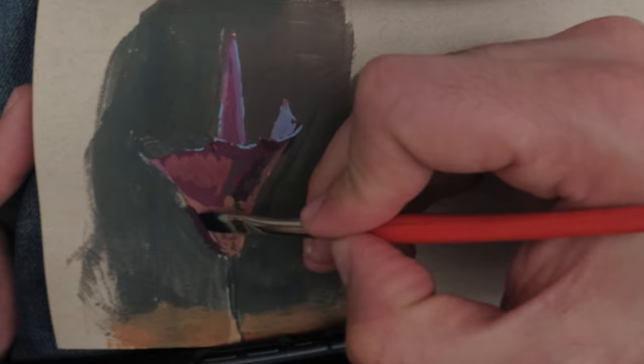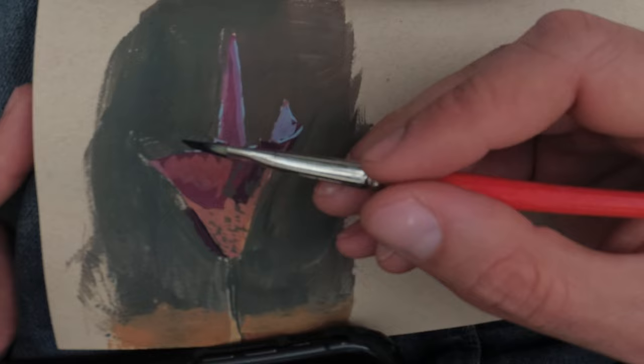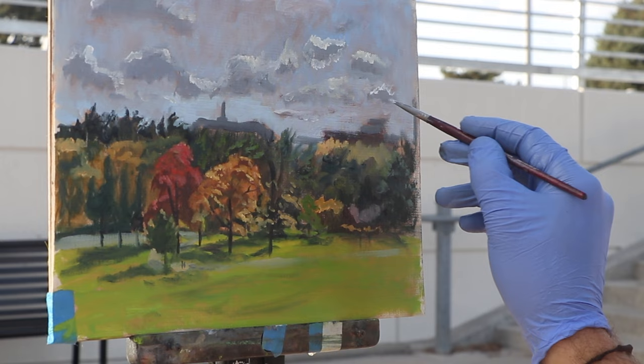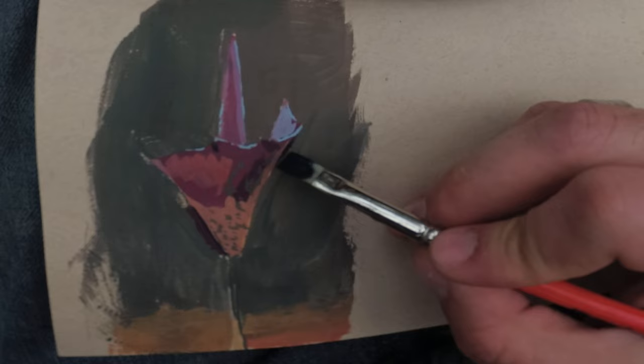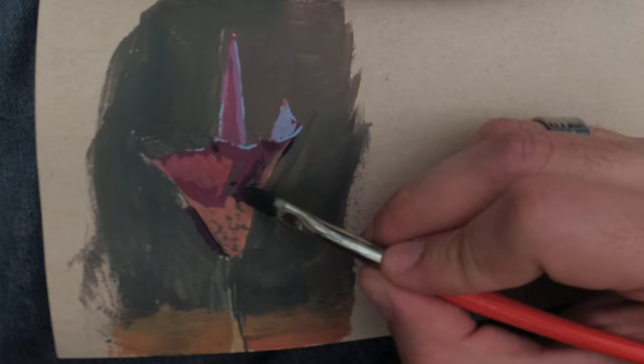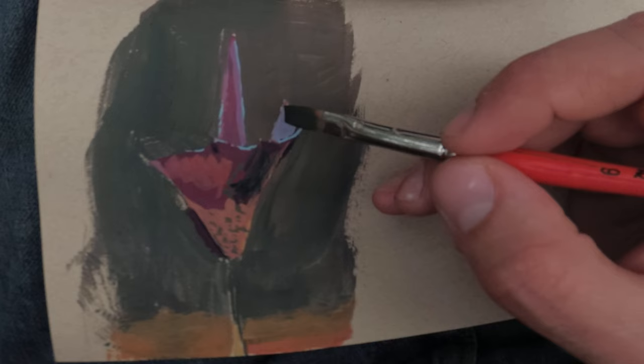This brings us to the next tip: when you're painting something, focus on getting tonal values more than other features. The more you focus on tonal values, the more realistic your image will look and the more you'll capture a sense of depth and three-dimensionality. Whatever style you're trying to achieve — however detailed or impressionistic — tonal values are one of the most important things. As people often say, color gets all the credit but tonal values do all the work. Tonal values will also cover up a lot of mistakes.